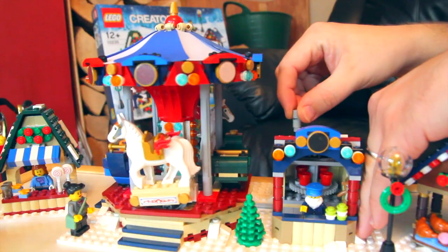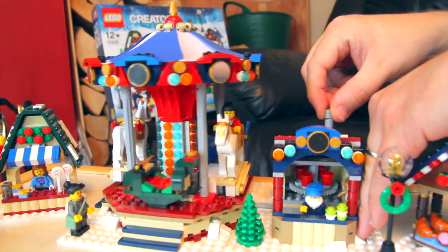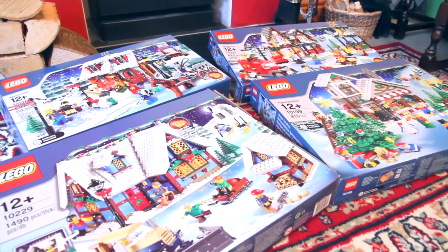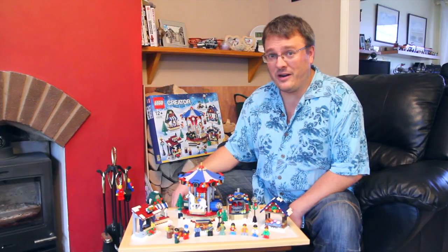So overall it's a nice bright set, really good representation of a Christmas market, and it's going to make an excellent addition to the Winter Village. It's actually encouraged me to get the rest of the sets out and build them early this year.